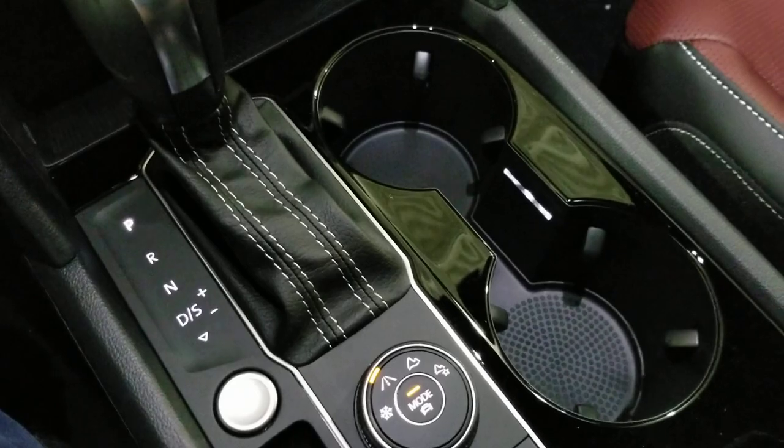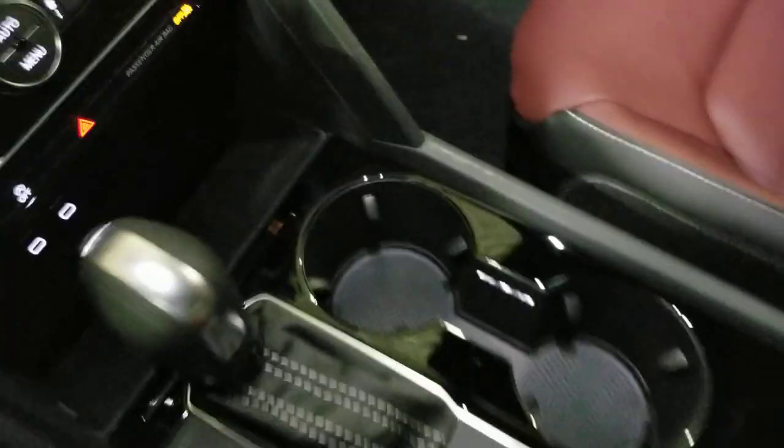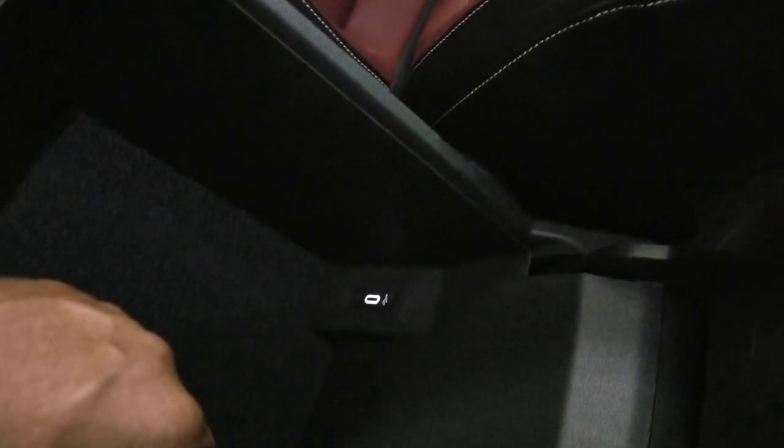There's a look at the cup holder light — that's only in the SEL Premium. In the armrest right here, there's another USB-C plug-in, so you have three total. This stores a nice good-size medium purse in here.